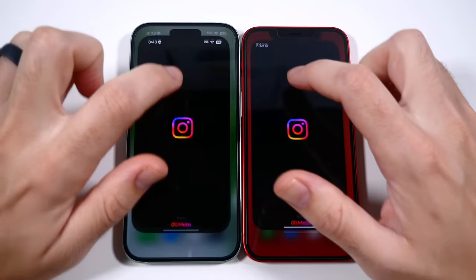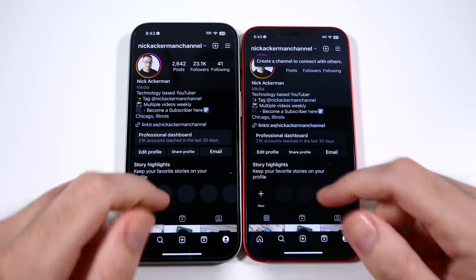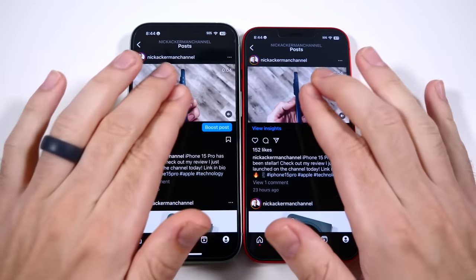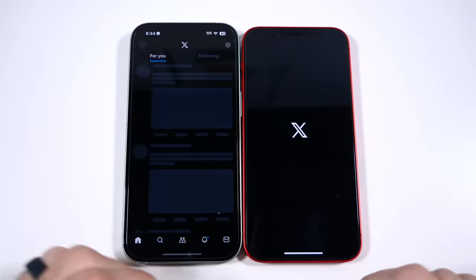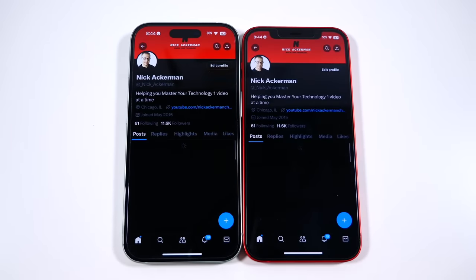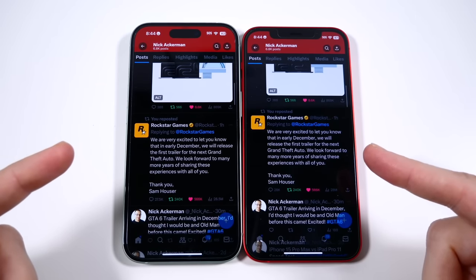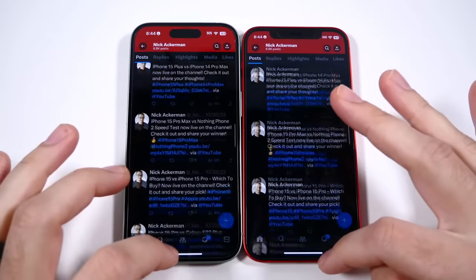Going into Instagram, the difference probably won't add up throughout the day too much, but it's something. Checking the profile page and recent iPhone 15 Pro content — no real issues on either. X loads faster on the iPhone 15. So far we're looking at maybe a few milliseconds to a second difference between these two phones.